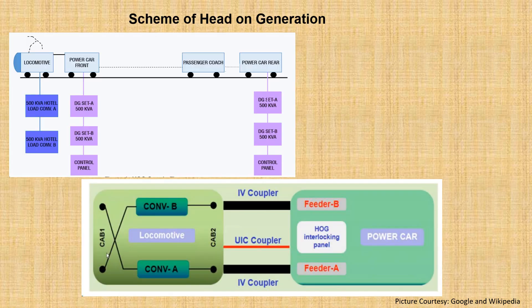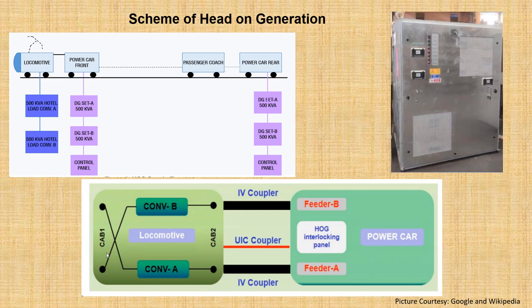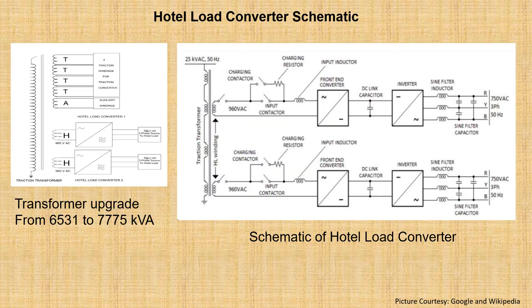As seen from the scheme of the head-on generation, by placing two 500 kVA hotel load converters, electrical energy can be fed to the coaches directly from the locomotive itself. The power car operator is able to control the feeder supply from the HOG interlocking panel.